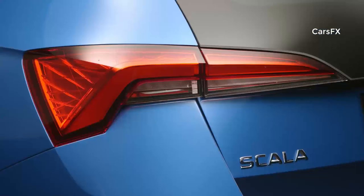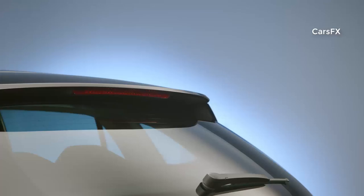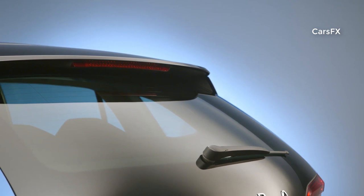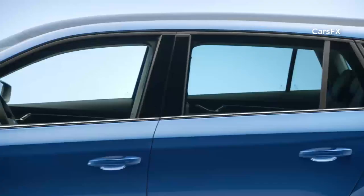It is the first Skoda to implement the next development stage of the brand's design language, and is doing so in a very emotive and authentic way. It is the first Skoda production vehicle in Europe to bear 'Skoda' in black lettering across its tailgate instead of the Skoda logo, and it does so with confidence.